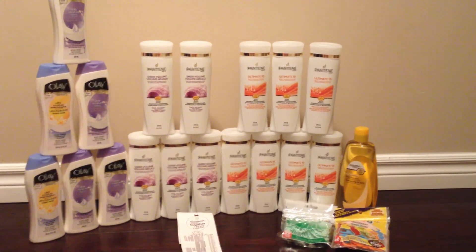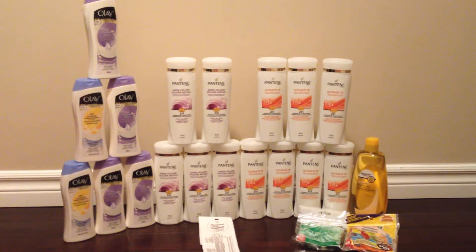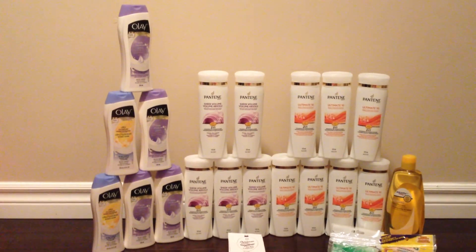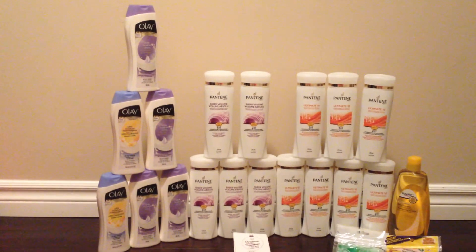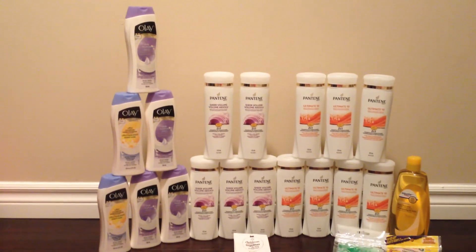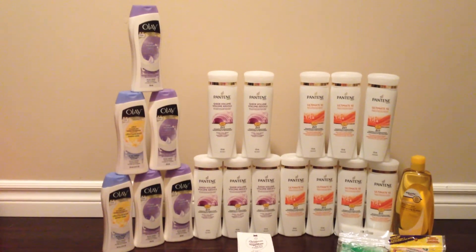I ended up using six of those coupons towards the 12 bottles. For every two bottles I purchased, I got overage of about $1.02 that I was able to apply towards the remaining transaction. The next items were six bottles of Olay Body Wash, on sale this week at the Oceans Brampton location for $1.99. Regular price at Walmart is $3.47, so I price matched it down to $1.99 and used $1.50 P&G coupons to bring the total down to $0.49 a bottle.